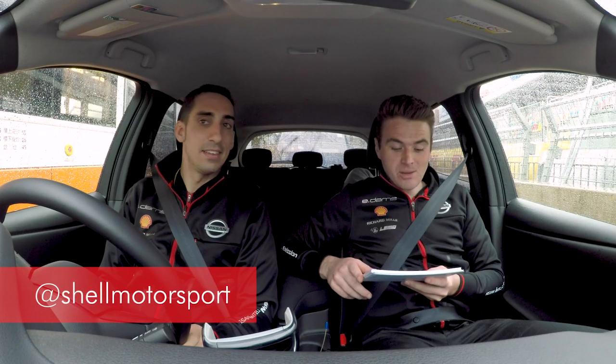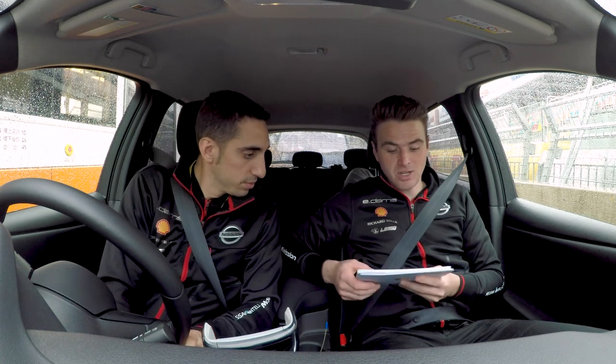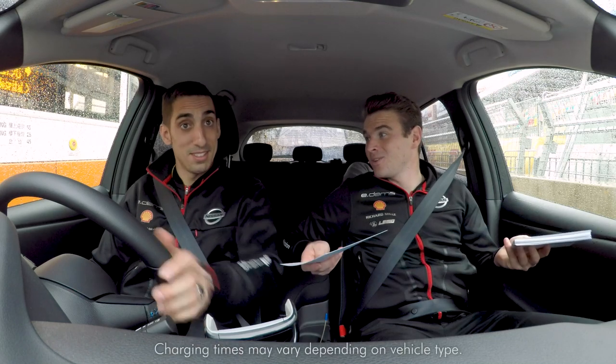Did you know that a growing number of Shell forecourts are now offering Shell Recharge fast charging service? How long does it approximately take to fully charge? To fully charge? A bit less than an hour and a half. No, it's actually 30 minutes. Maybe Shell are doing a good job.